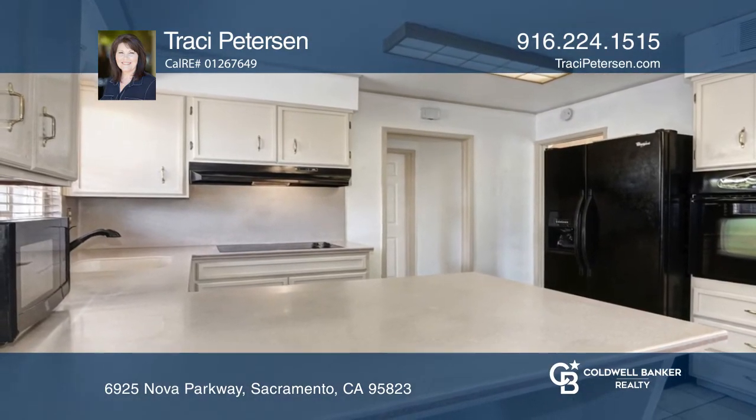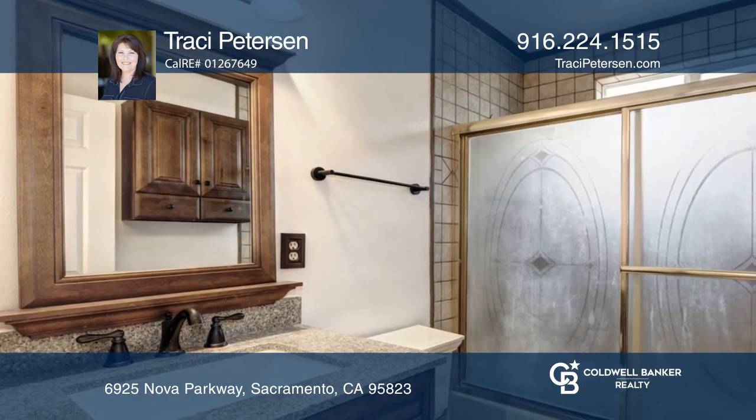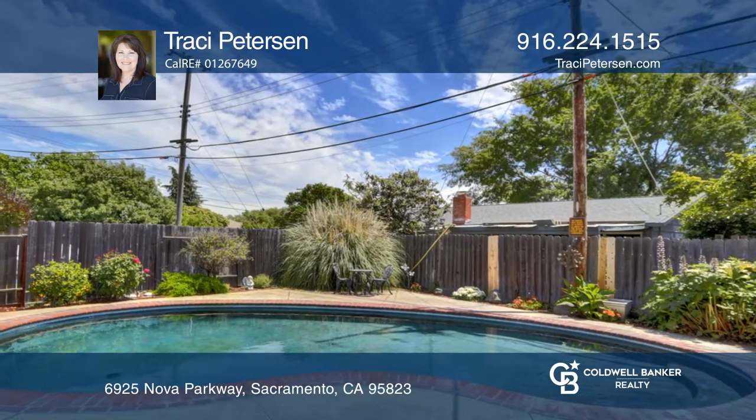The kitchen boasts Korean counters and a flat cooktop stove. The master bedroom has two closets for your guilty pleasure. Enter the backyard to find a beautiful pool to enjoy the hot summer.